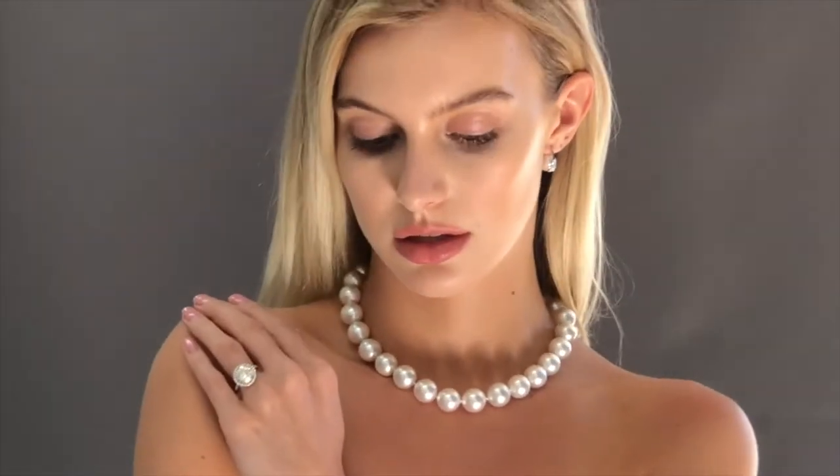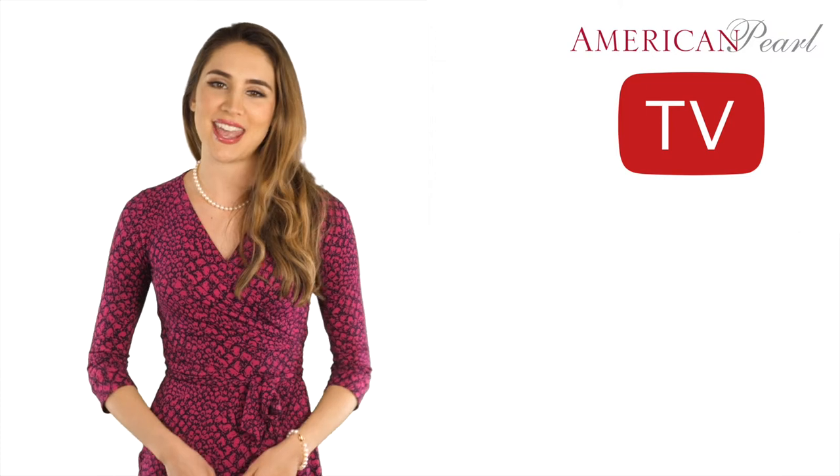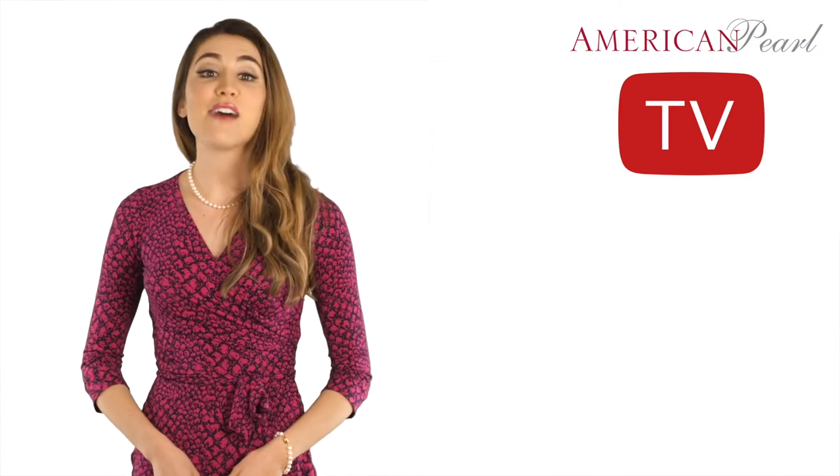Visit the link below and choose from an amazing selection of necklaces, earrings, rings, and bracelets right here on our website. All of our pearls have very high luster and excellent matching.